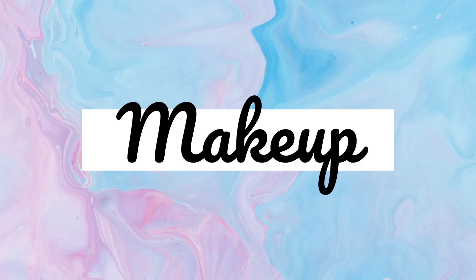We have a lot to get into. I'm going to try and breeze through these products. So first up is primers.